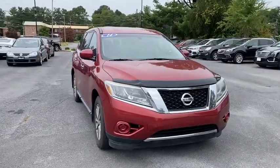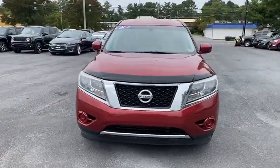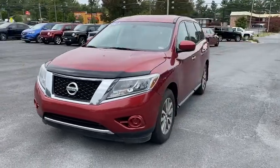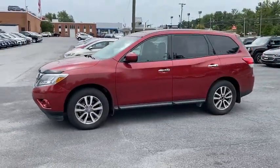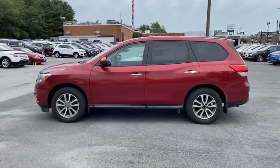Stop by and take a look at the 2014 Nissan Pathfinder. The Pathfinder has a premium interior with three rows of seating for up to seven passengers, as well as versatile seating and cargo configurations.